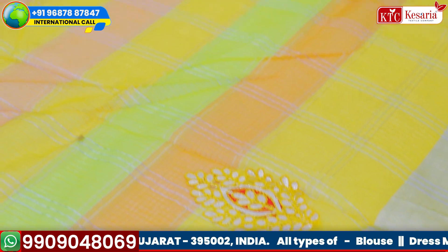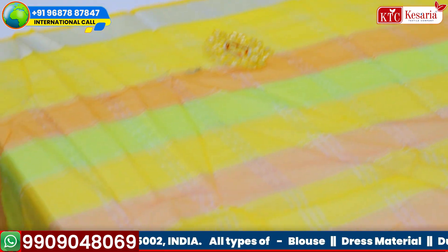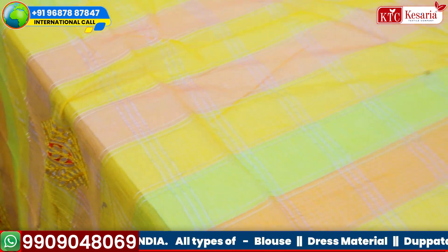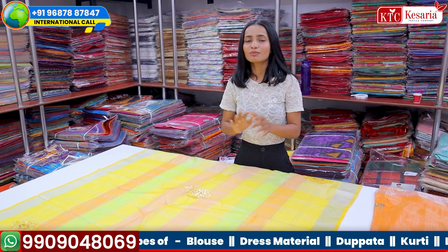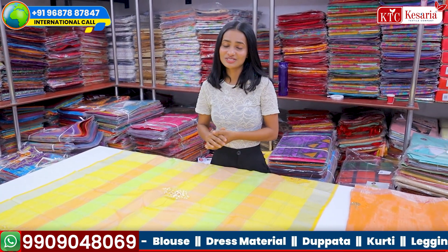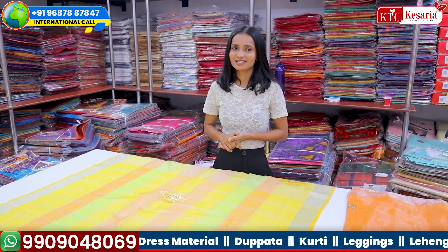In Bihar, we also wear cotton, which is very rich in tradition, because this dress is very comfortable. So if they also wear cotton in saree Bihar, you can add a little concept here — don't wait for the saree season to come, add varieties from Kesariya XL Company.